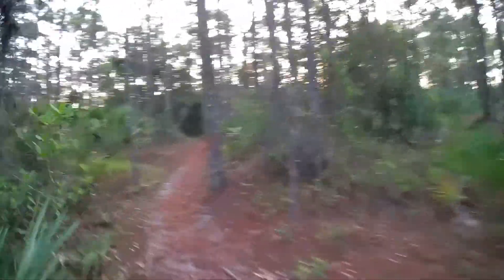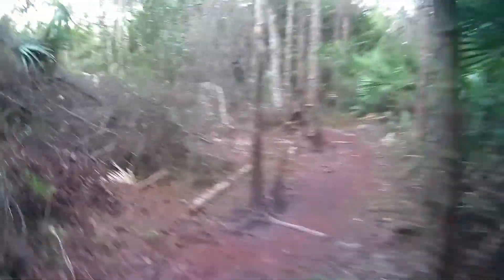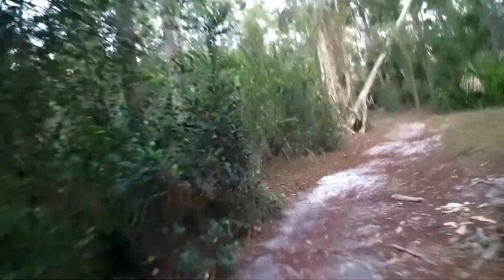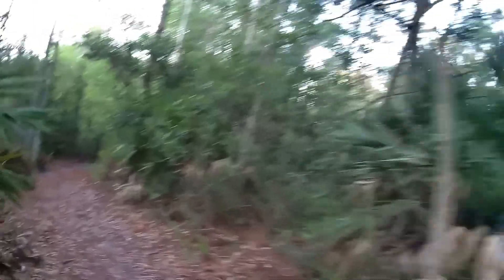I'm using the knockoff GoPro — CamPark x20. My wife got it for me for Christmas because we were messing around with powerboards last summer, and it comes with a waterproof case. She said sure, and hence started my video lessons and learning how to use it. It's been fun, and the video quality is great so far.